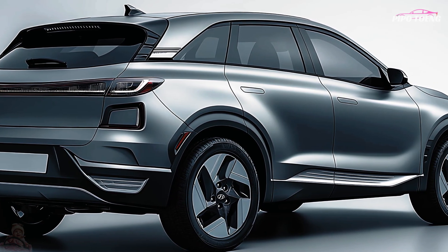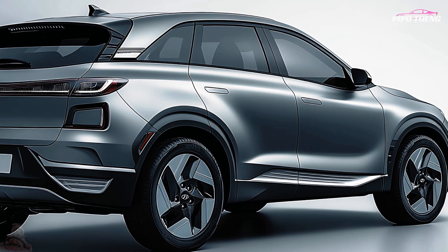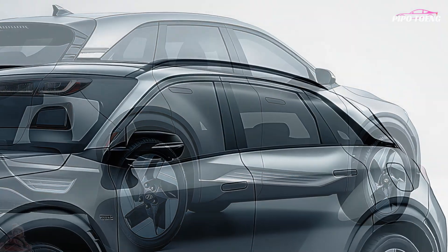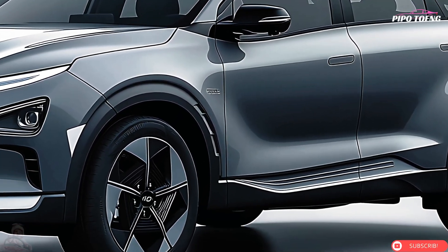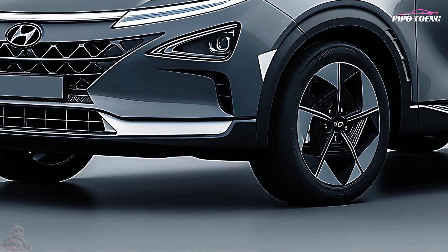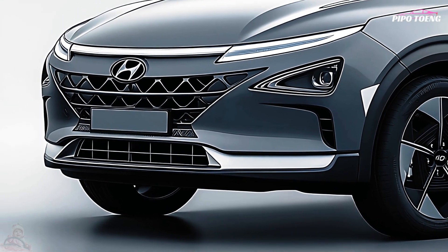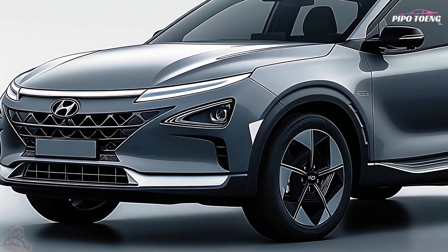The 2025 Nexo continues to set the standard for zero-emission mobility — its only byproduct is water vapor, making it one of the most environmentally friendly automobiles on the road. Hyundai's hydrogen fuel strategy intends to expand worldwide refueling infrastructure to accommodate vehicles such as the Nexo.